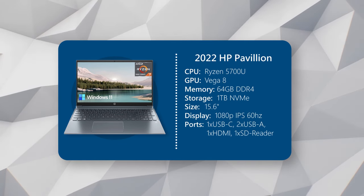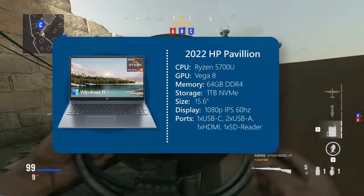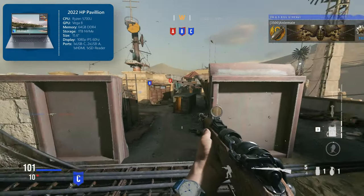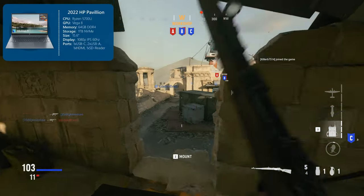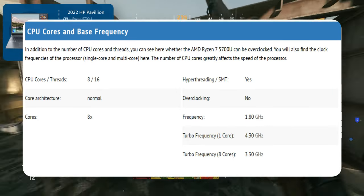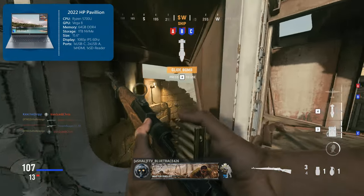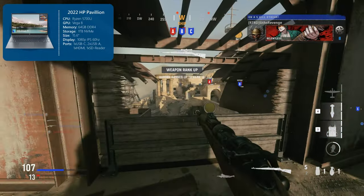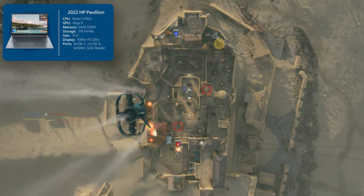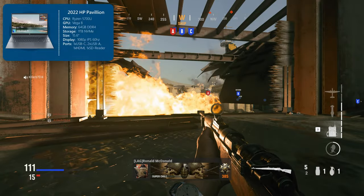And now for the last laptop — the 2022 HP Pavilion. There are quite a few trade-offs with this laptop compared to the others, so let's take a look. For the CPU, it has the Ryzen 5700U, the same processor as the first laptop we talked about — 8 cores, 16 threads, with a base clock of 1.8 GHz and boost clock of 4.3. With its 8 cores and 16 threads, it will be a total beast in all your productivity needs. It's very capable and has very few limitations, and you'll really only run into trouble if you're doing some really heavy stuff — but college applications, not an issue.